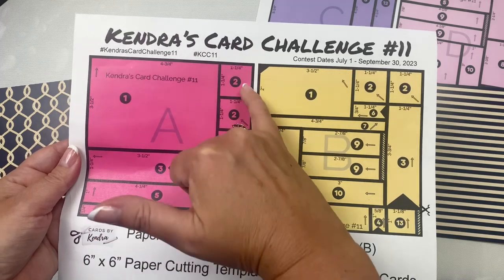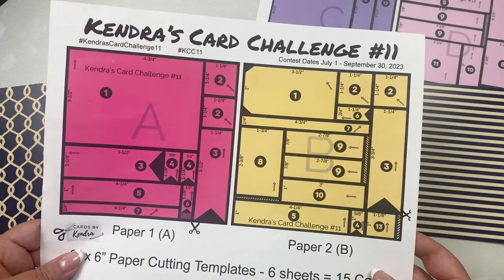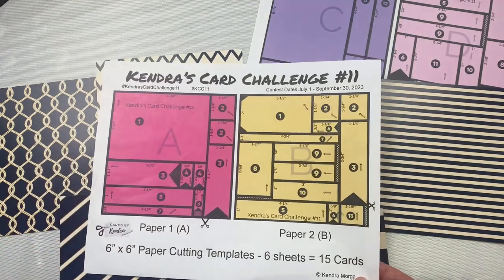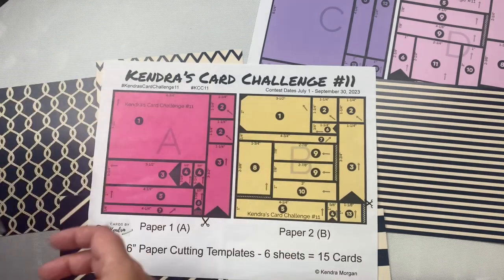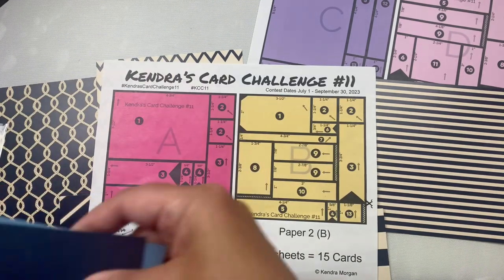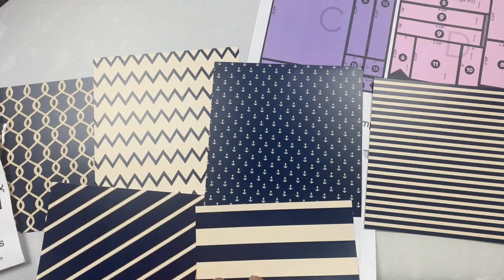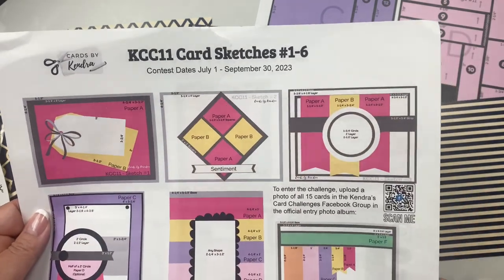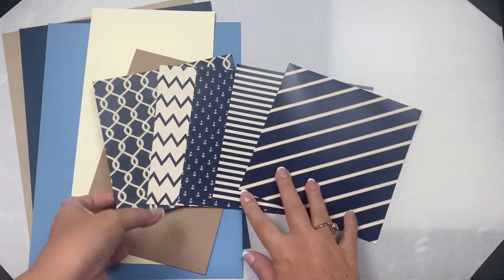There are also arrows that show the direction of the paper on the card sketch. So if you have directional paper like some of these patterns, you'll want to pay attention to these arrows if you plan to use the side that needs to face a certain way. You can always rotate the sketch if needed, but in my introduction video I explain in detail how to cut these papers — there are a few tricky cuts for this challenge. I will cut up all of my papers, then sort the pieces into 15 cellophane bags numbered for each card sketch, then use the measurements on the card sketches to cut all of the layers using coordinating cardstock.